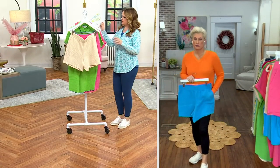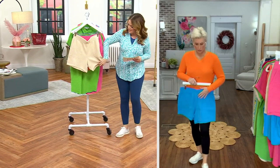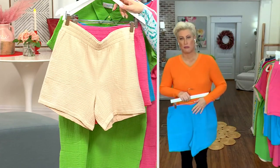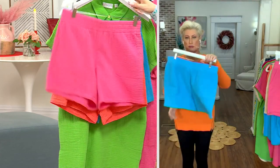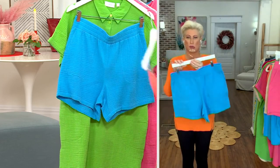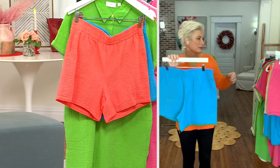The inseam on the shorts before we wrap up is five inches, and that is the inseam here. So trust me, you're getting plenty of coverage. Sandbar, Island Pink, Coral Reef, Laguna Blue — first day presented at the lower price.